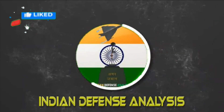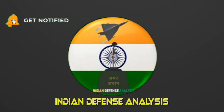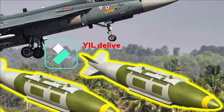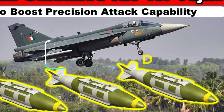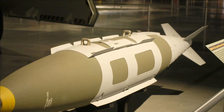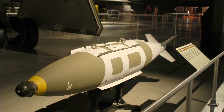Hello and welcome back to Indian Defense Analysis, where we bring you all the latest developments happening in the defense sector. Recently we reported regarding the integration of American JDAM with the unguided bombs for LCA Tejas. The Indian Air Force is converting its air-dropped unguided bombs into precision guided bombs which can be dropped from a range of 80 km.